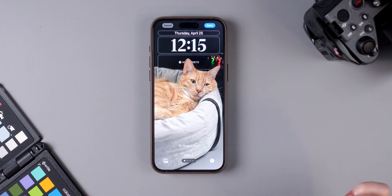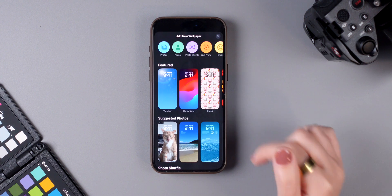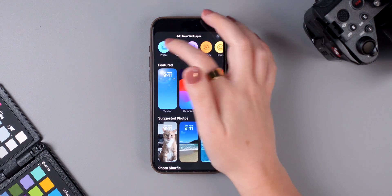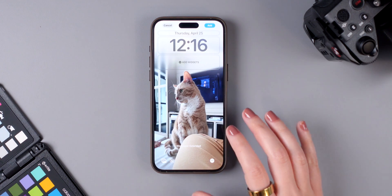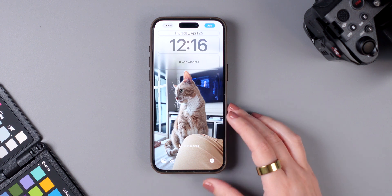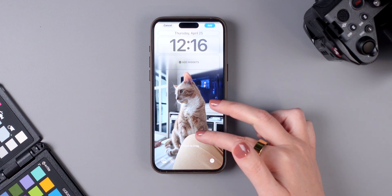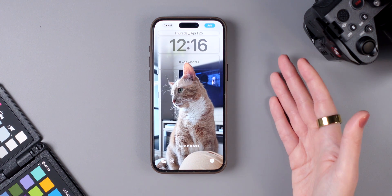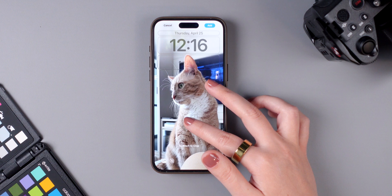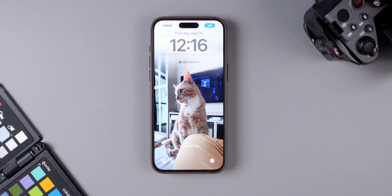Also, if you add an image to your lock screen that doesn't fill the entire display, your iPhone now automatically adds a blur to the edges of the image so it blends better with the background. You can simply zoom out on the photo and the blur will be added automatically.